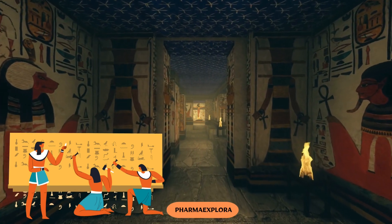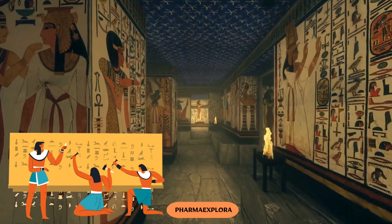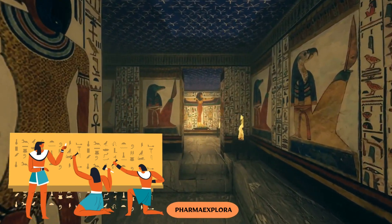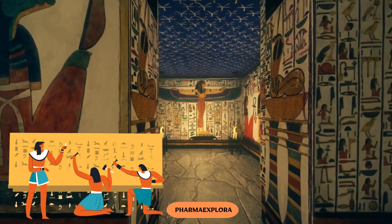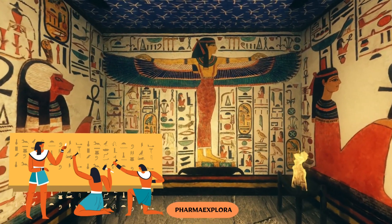This manuscript, believed to have originated around 1550 BCE during the second intermediate period or early New Kingdom, is thought to be a copy of earlier Egyptian texts. It's an intriguing mix of magical spells and practical guidance for dealing with a wide range of health concerns, from everyday aches and pains to more serious illnesses.